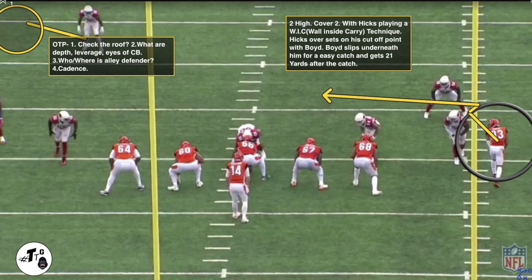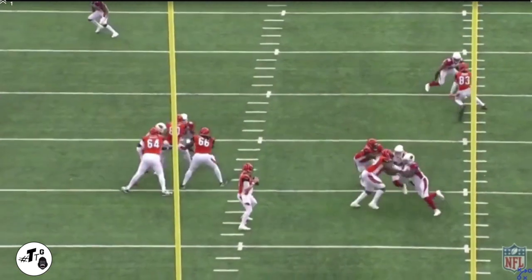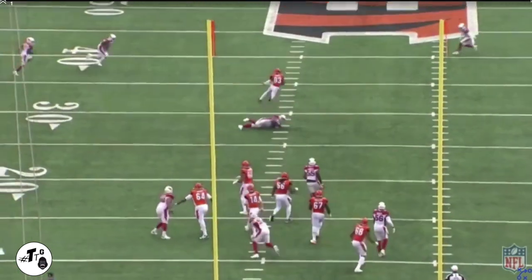Two high safety, cover two. Hicks is playing a weak inside carry technique. Hicks over-runs his cutoff point with Boyd. Boyd slips underneath him and it's just an easy catch. As a quarterback, when you see your wide receiver — the best wide receiver of the season — on a linebacker, you've got to take advantage.